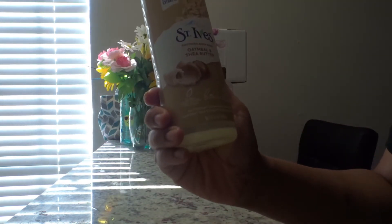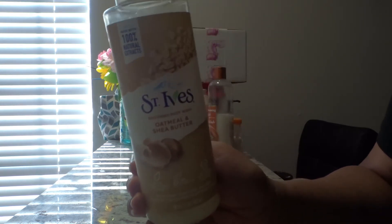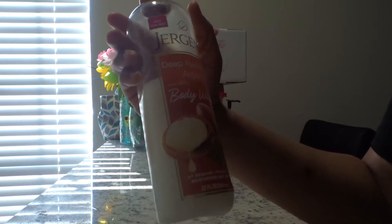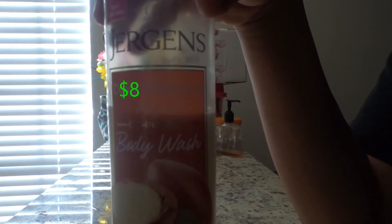Next I have the St. Ives oatmeal and shea butter — this cost three dollars and has a nice comforting smell. Next I have the Jergens deep restoring argan-infused body wash. This smells like hair shampoo — personally I'm not here for the smell.